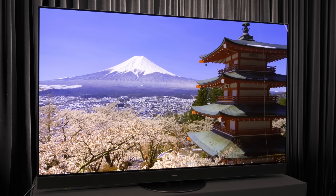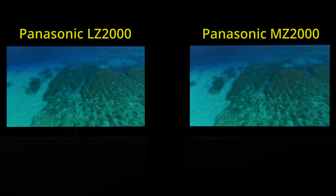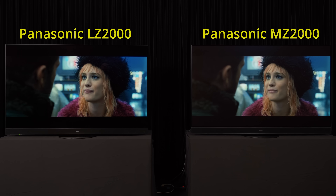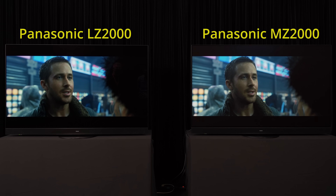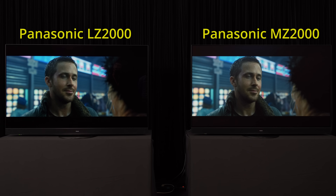Despite the MZ2000's higher peak brightness and more relaxed ABL, not every HDR scene will appear noticeably brighter than on the LZ2000, due to how HDR10 content is mastered in absolute luminance terms according to the PQ standard. For instance, this scene from the 4K Blu-ray of Blade Runner 2049, which has been famously graded to an SDR equivalent of 200 nits, would look similar on both OLEDs — a testament to Panasonic's respect for creative intent, unlike some other manufacturers who would over-brighten the HDR presentation to bamboozle unsuspecting viewers.